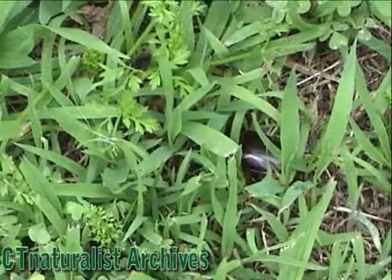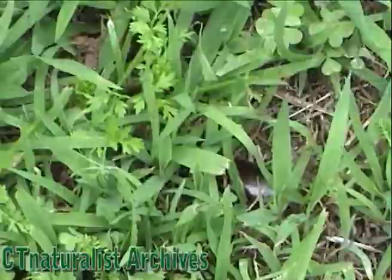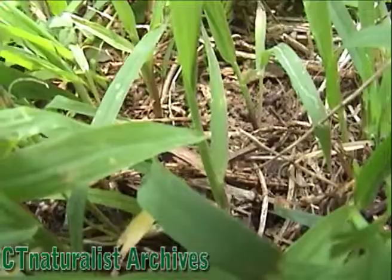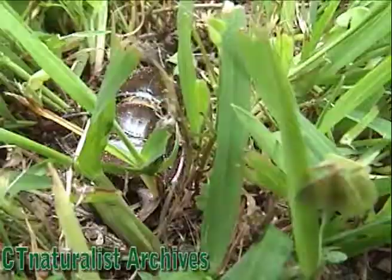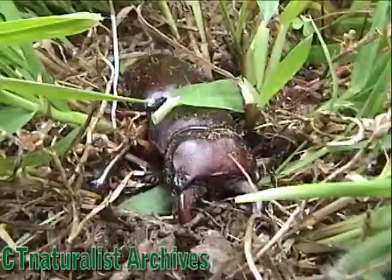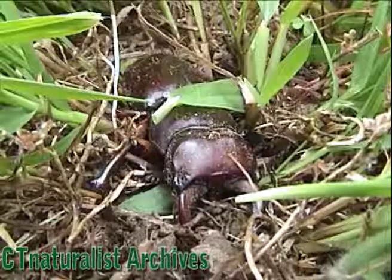Something big lurks in the grass. It's so large that it's pushing the blades out of its way. It's a monster, a king among kings, with strength beyond any man. Do you see it? Here it comes. Presenting the giant stag beetle.